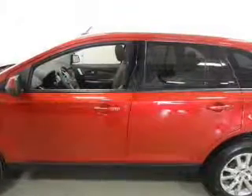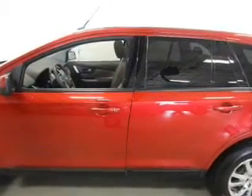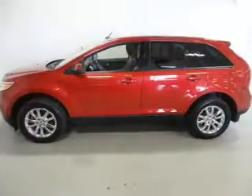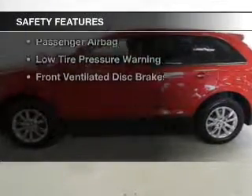Sirius XM satellite radio, digital audio input, steering wheel controls, dual temperature controls, automatic climate control, and a tilt and telescopic steering wheel. Safety was made a priority with these features.